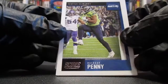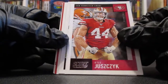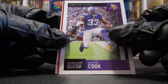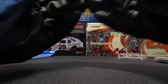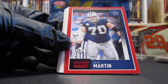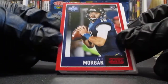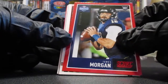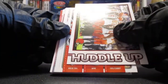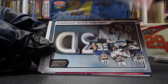We got some upside-down cards. Rashard Penny, Brian Burns, Kyle Juszczyk, Vic Beasley, Emmanuel Sanders, Dalvin Cook. Our reds are going to be a Kansas City Chief — Demarcus Robinson, a red of Zach Martin, and a rookie of James Morgan. Don't know much about him.